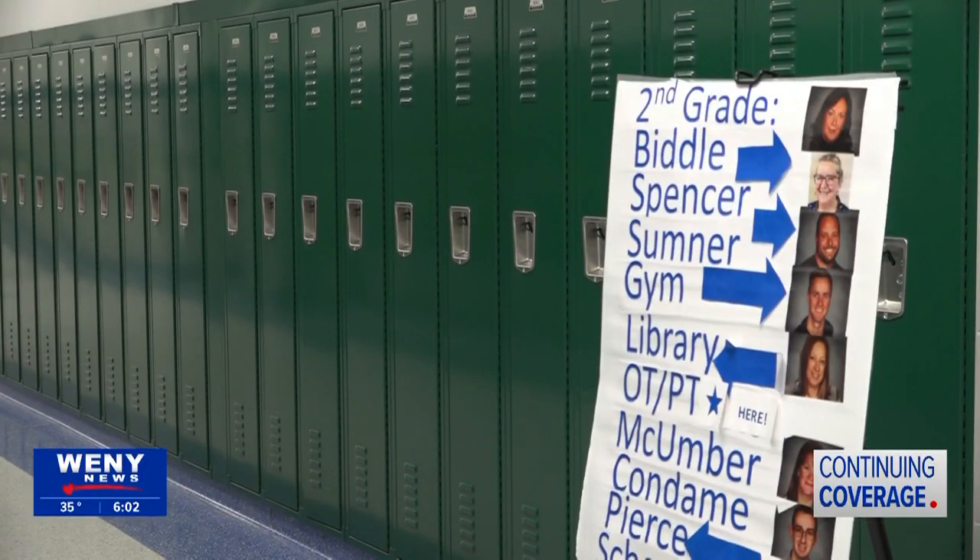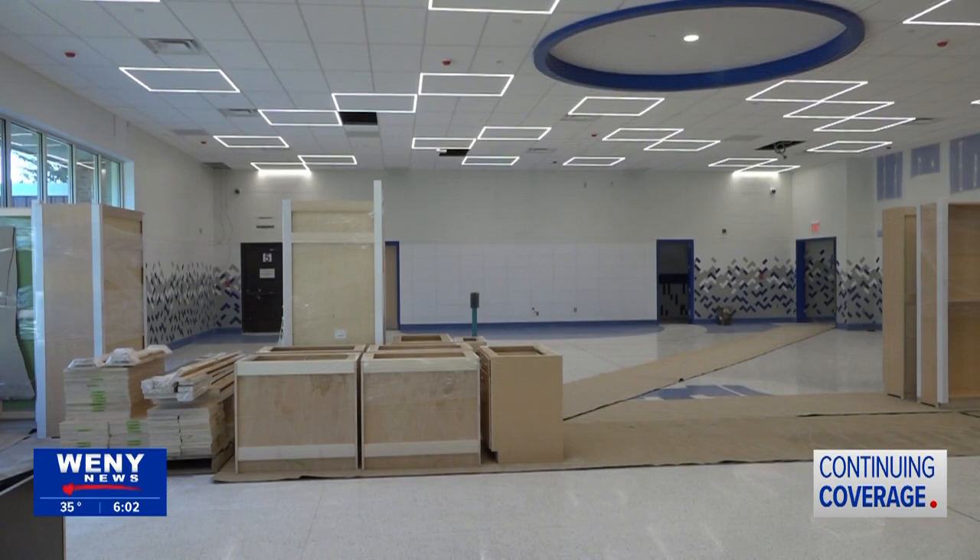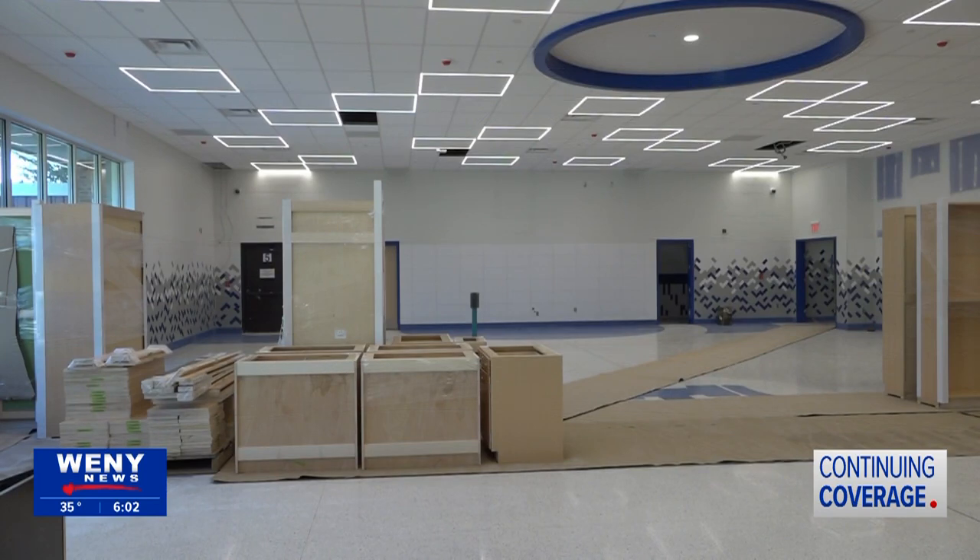"What you're seeing is a lot of the renovations from our phase two, continuing our build of Horseheads 2030. This is sort of the second grade wing, the new gym — the new cafeteria is still under construction as well as the new library. But it's the transitioning from our original building."